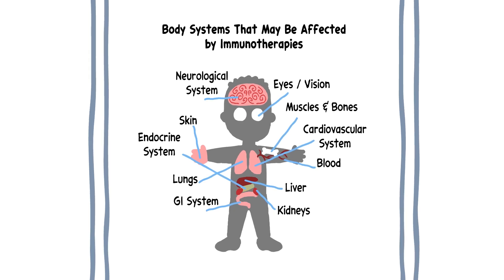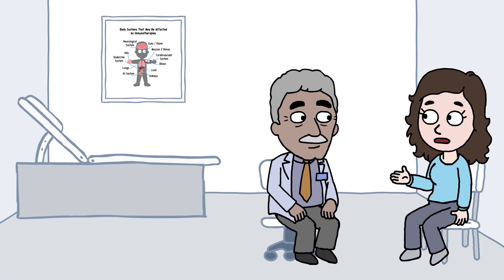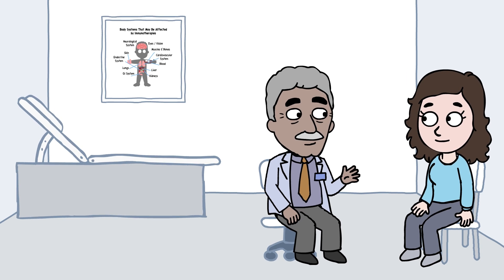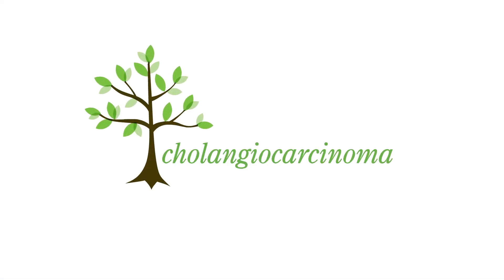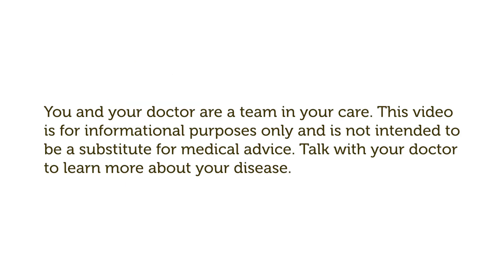The side effects vary depending upon which immunotherapy is used, your type of cancer, overall health, and so on. Talk with your doctor if you have questions about side effects or how to best treat your cancer. A message from the Cholangiocarcinoma Foundation. Learn more at curecca.link/learnmore. You and your doctor are a team in your care. This video is for informational purposes only and is not intended to be a substitute for medical advice. Talk with your doctor to learn more about your disease.